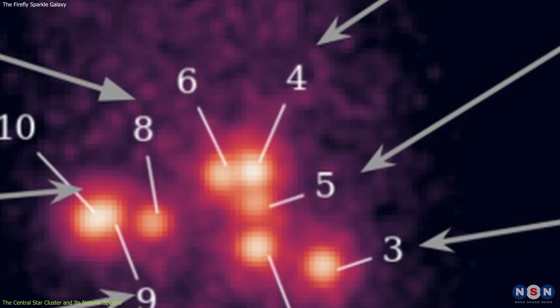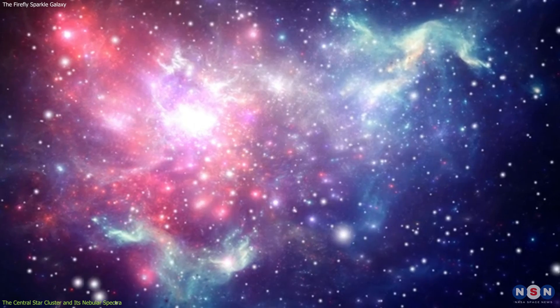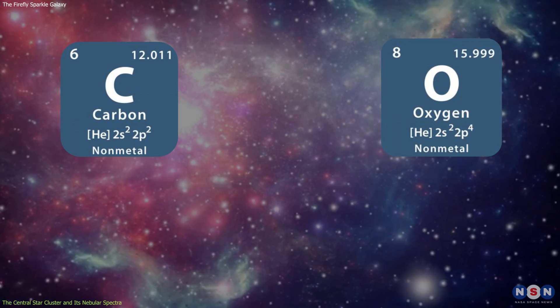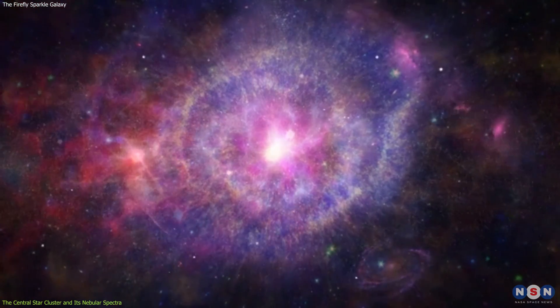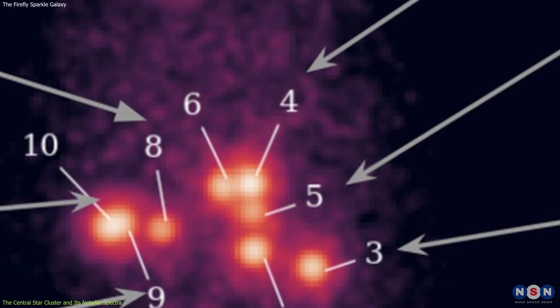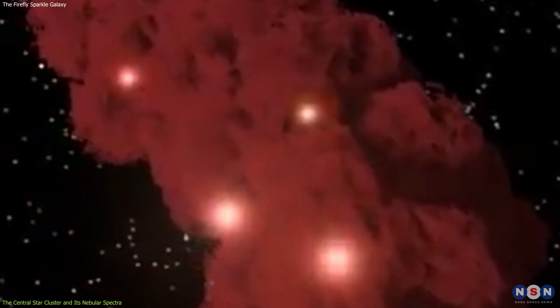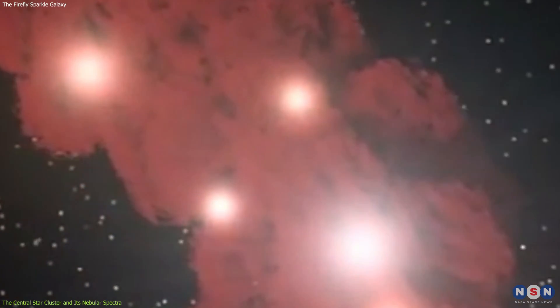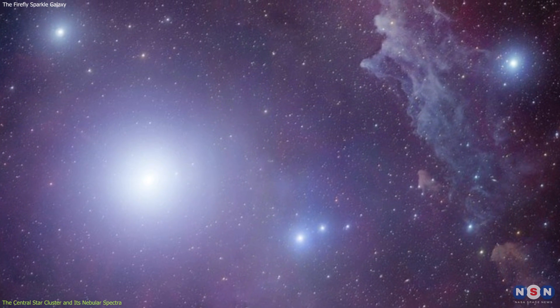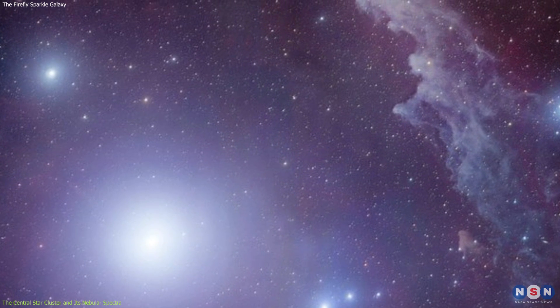Low metallicity means that the central star cluster is very poor in elements heavier than hydrogen and helium, such as carbon, oxygen, and iron. These elements are called metals in astronomy, and they are produced by the nuclear fusion of stars and the supernova explosions of massive stars. This indicates that the central star cluster is very primitive, and that it formed from gas that was not enriched by previous generations of stars. This also means that the central star cluster is very similar to the first stars that formed in the universe, which are called Population III stars.